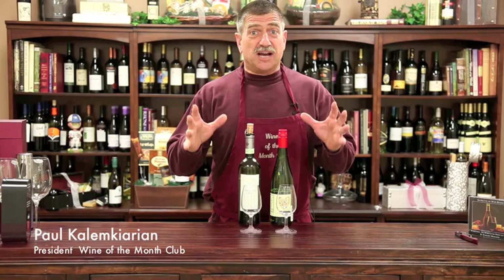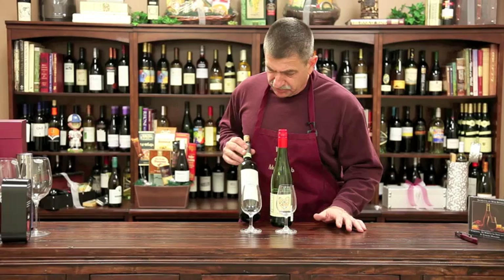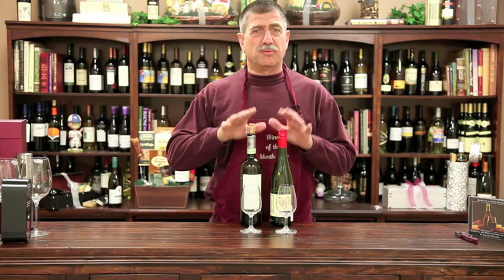Hey, it's that time of the year where we serve Moscato d'Asti particularly — such a great wine, and such a popular wine now. The most popular right now is the Moscato d'Asti from the makers of Stella Rosso, which is the Conte d'Alba. I have two here, and we sell a lot of both of them.